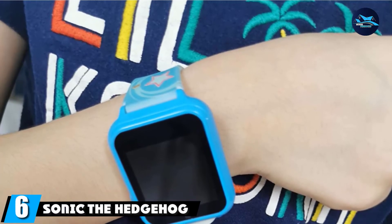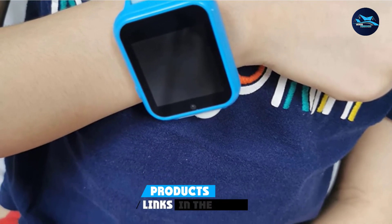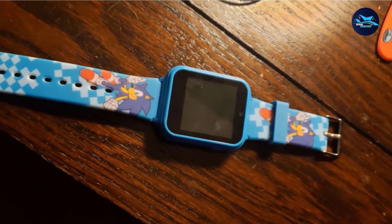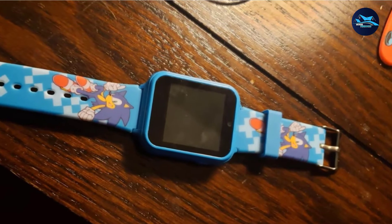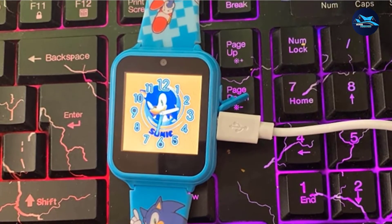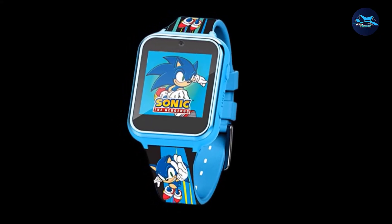The number 6 position is dominated by the Sonic the Hedgehog Touchscreen Interactive Smartwatch. This is the perfect gift for any kid who loves Sonic the Hedgehog. The branded watch is available in blue with Sonic decals on the wrist straps, and you also have the option to choose between 10 different Sonic clock face designs. Like all the smartwatches featured on this list, this one also has a selfie camera. A micro USB cable is included for charging and transferring photos and videos to a tablet or computer. Unfortunately, the Sonic the Hedgehog Smartwatch features three basic games, but none are Sonic themed.